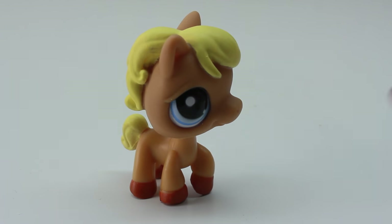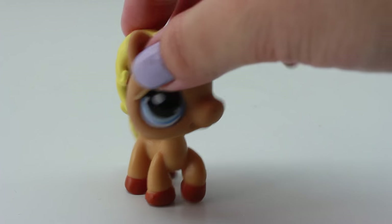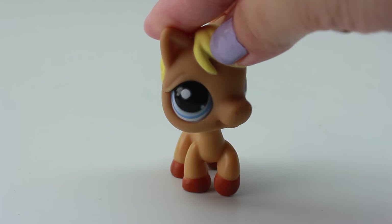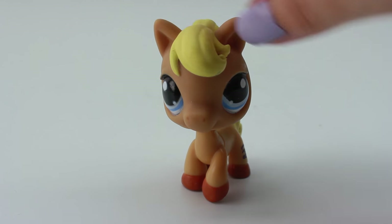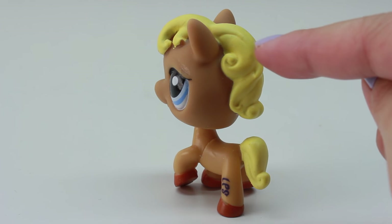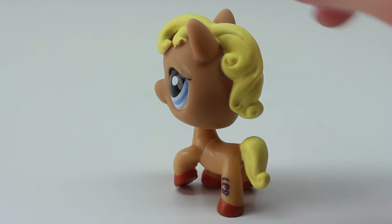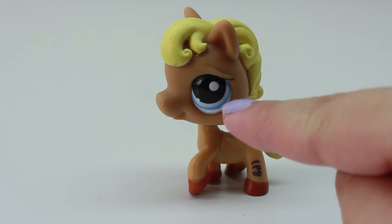I also have this one, and I think it's so adorable because I love that the hair is a different color. The skin is kind of an orangish or tannish color, but the hair is yellow and it stands out a lot, which I really like. When I see this horsey, the first thing I look at is the hair — it's so bright and yellow, and I think the yellow goes together really well with the blue eyes.